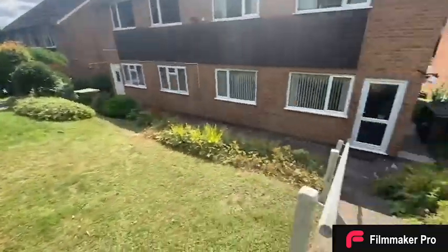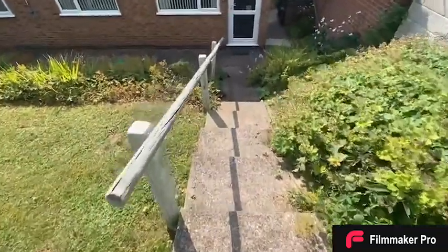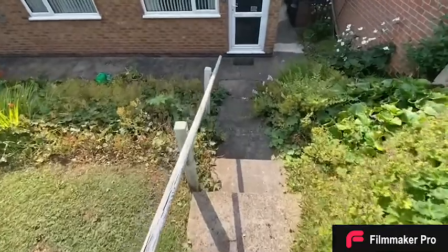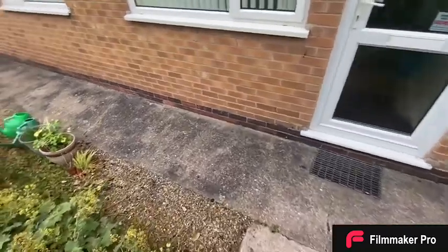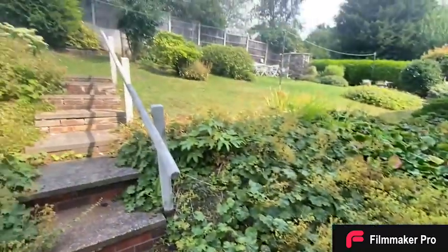This property is sold to the market with no onward chain, set within a brilliant location with ample amenities and transport links nearby. Call our Carlton office to book a viewing as it's not one to miss.